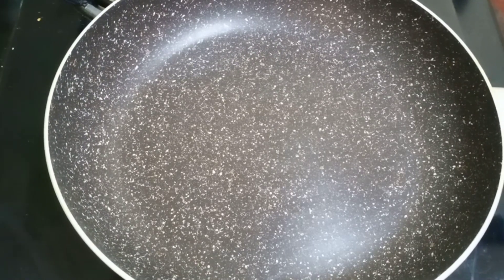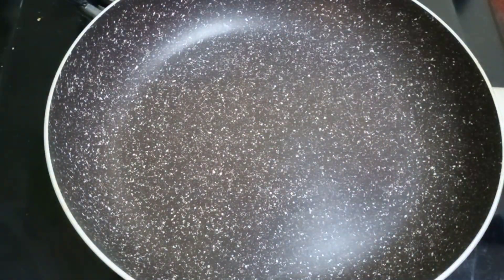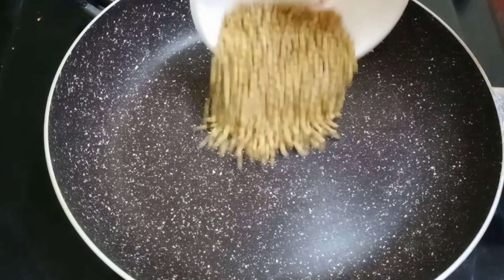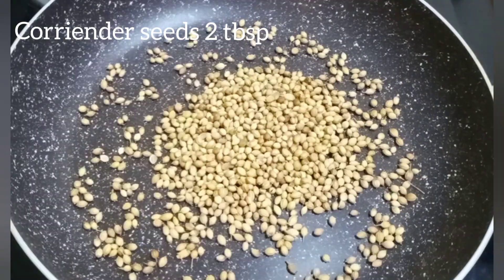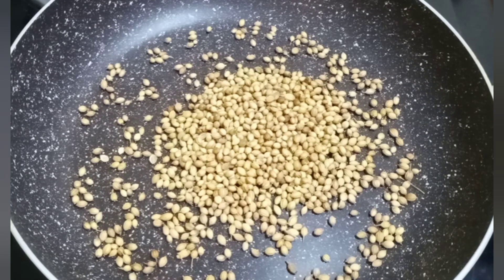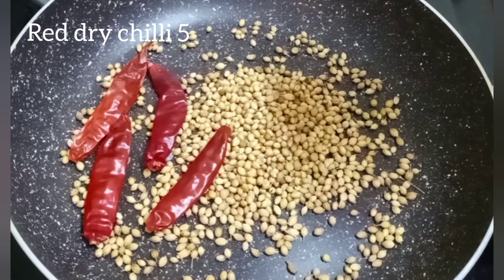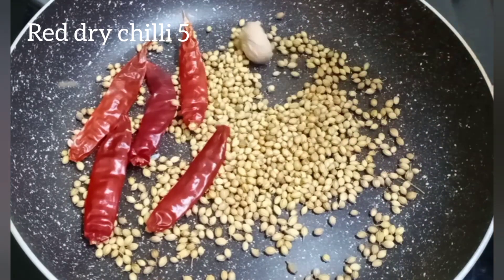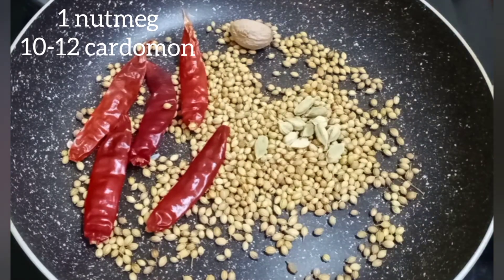We will heat all the spices in this pan. First, we will add 2 spoons of coriander seeds. Then we will add 1 nutmeg and javitri.